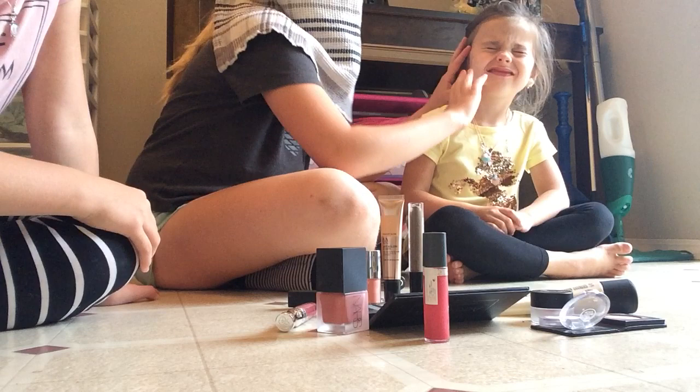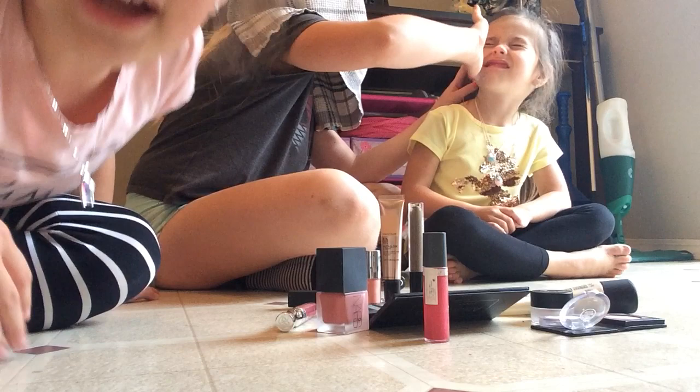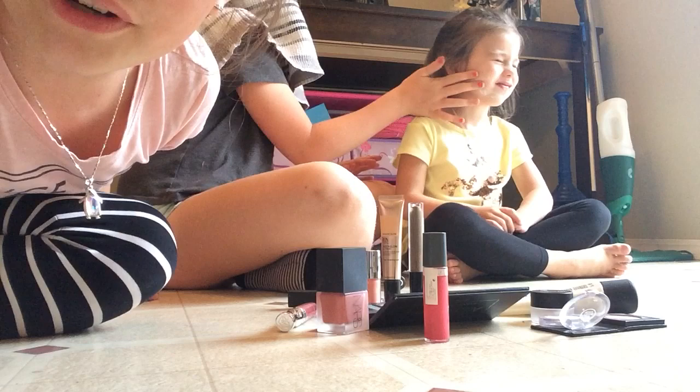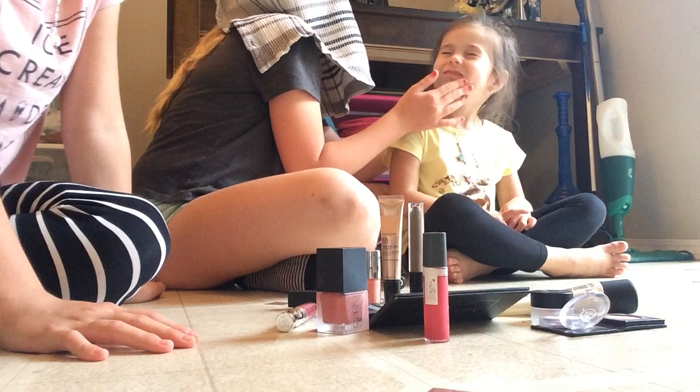Oh my god, it looks so bad! It's on the wrong side of the camera, they can't even see it. Addy, tilt your head this way. Don't move. Chloe, move your hand for a sec. Look at that guys, look at her face. Don't rub it on her hair — that's her ear. Now that's her cheek. Now that's her chin.